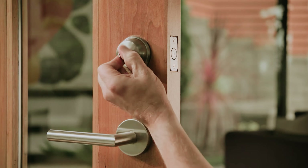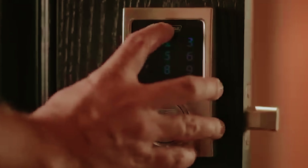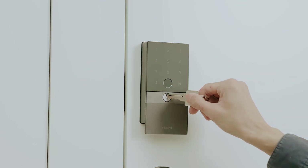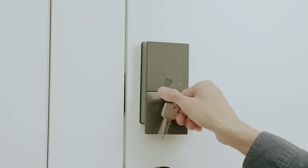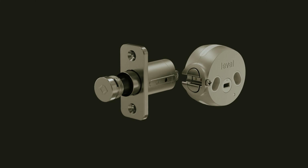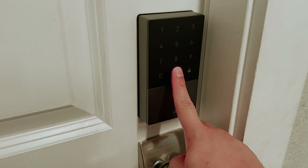Welcome to the future of home security. As technology continues to evolve, smart locks have emerged as a game-changer in safeguarding our homes. But with so many options on the market, choosing the right smart lock can feel overwhelming. Whether you're looking for ease of access, enhanced security features, or seamless integration with your smart home system, there's a perfect solution for everyone.